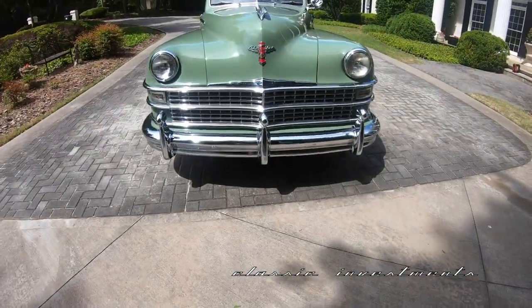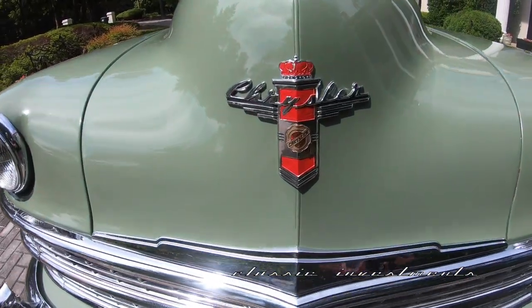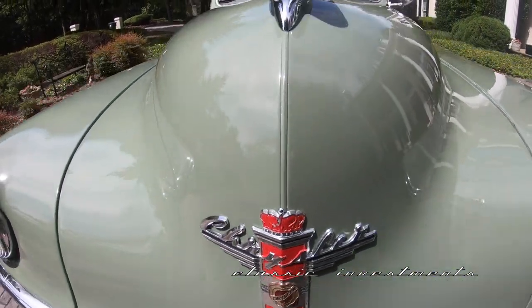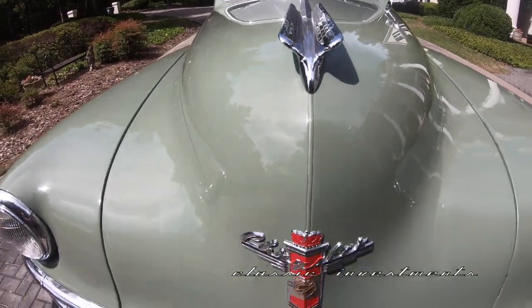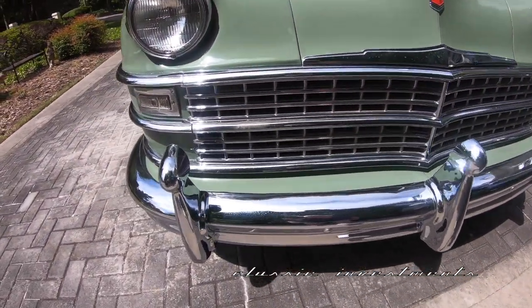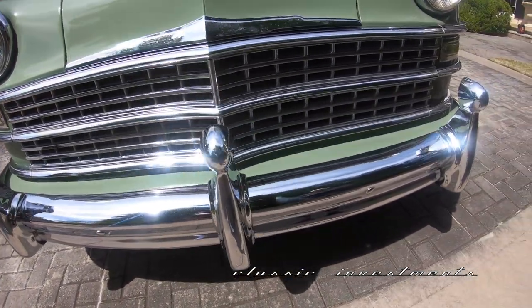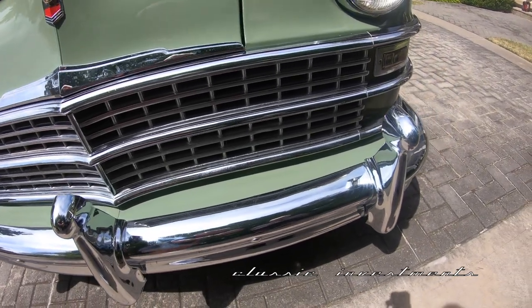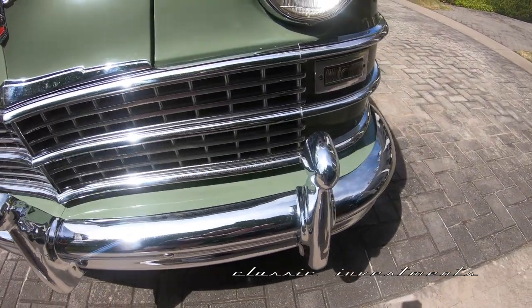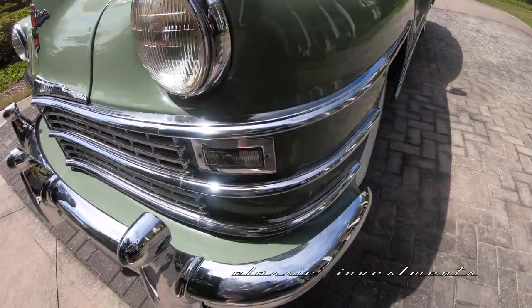Thank you for admiring Elizabeth. She is a 1946, quite rare, 1946 Chrysler New Yorker, which was Chrysler's very top of the line back in 1946. It was the most expensive Chrysler money could buy, and very rare because this was Chrysler's first post-war year for producing automobiles.